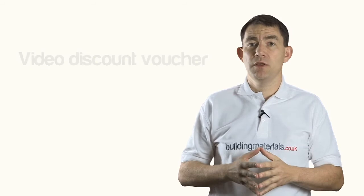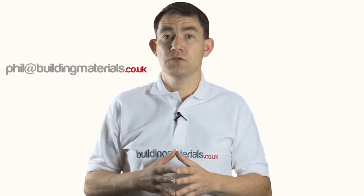The voucher will be emailed directly to you and can be used any time in the next 7 days. And finally, if you want to get in touch with me directly with any questions, suggestions for the site, or just want to chat, my email is phil at buildingmaterials.co.uk.